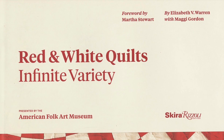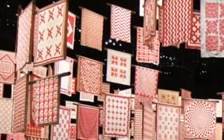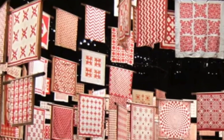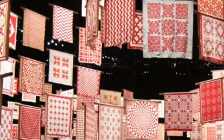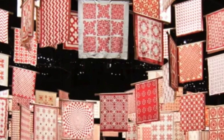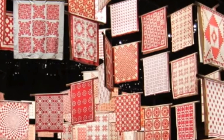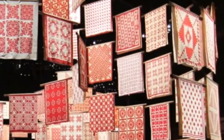Joanna Rose is a New York collector who has built an amazing collection of about 650 red and white quilts — yes, 650. So Joanna is donating that to the IQM, and we're really thrilled to be able to acquire this group.